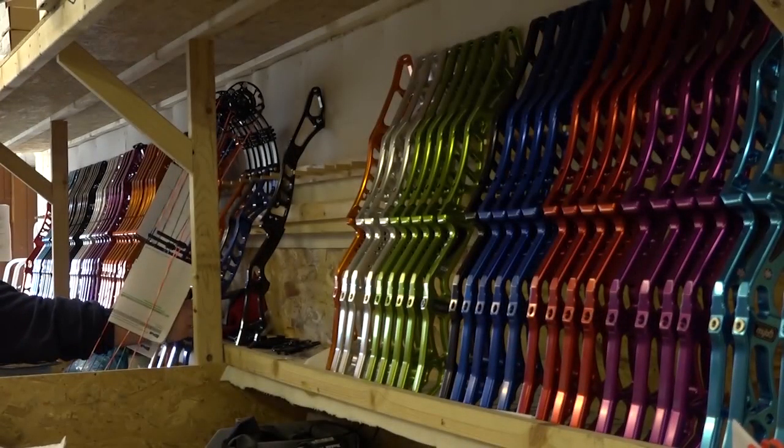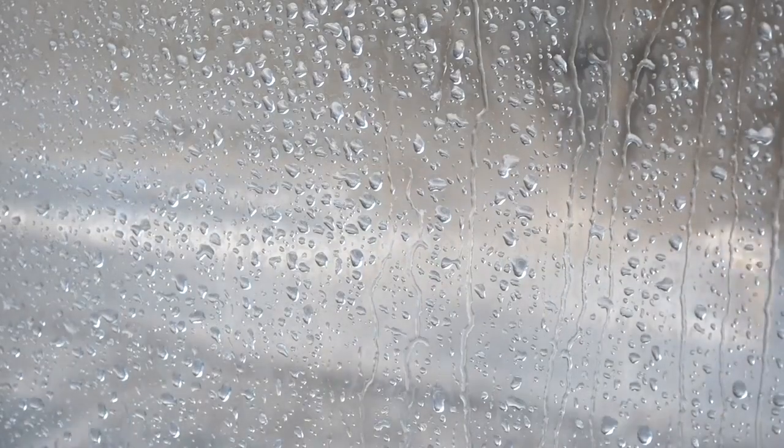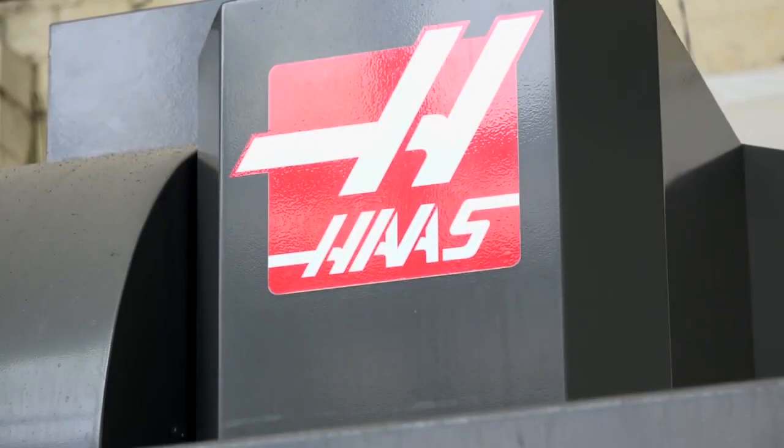We were looking at renewing our old equipment and you start to shop around as you do. We got a really good feeling from the team at Haas. They seemed interested in what we were doing. They were really nice to work with — it was almost a one-stop shop actually.